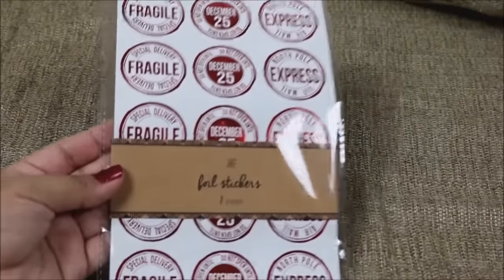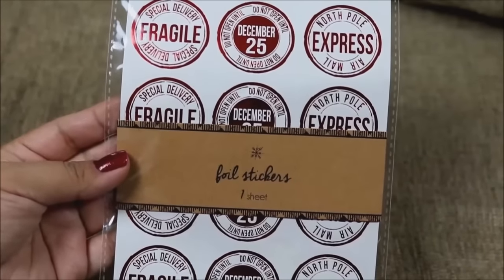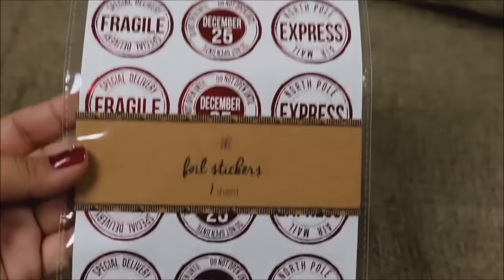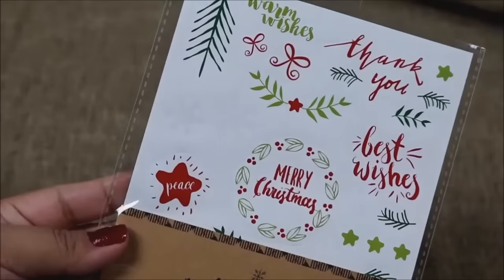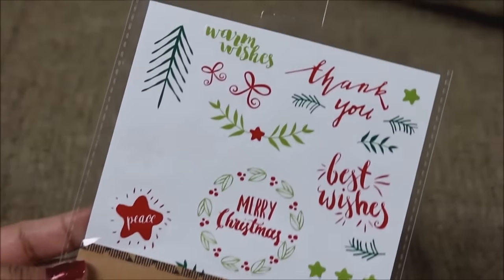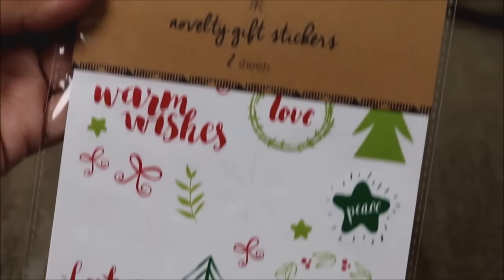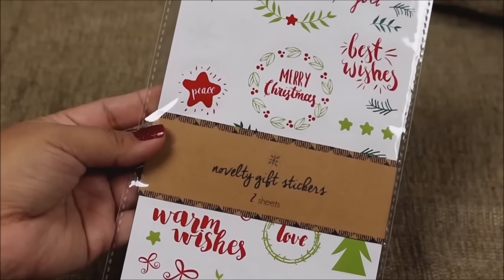The next set of stickers are these foil stickers that say 'Special Delivery, Fragile, Do Not Open Until December 25th.' Unfortunately you're only getting one sheet, and they were also just a dollar. The other ones are novelty gift stickers — you're getting two sheets and I really like the different shades of green and the different writing: Best Wishes, Thank You, Merry Christmas, and more. Two sheets for only a dollar.